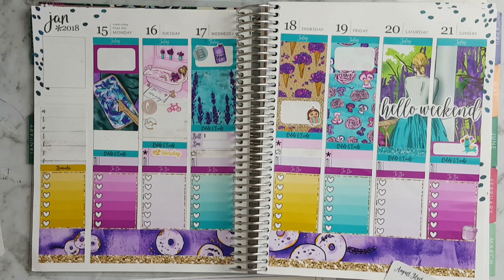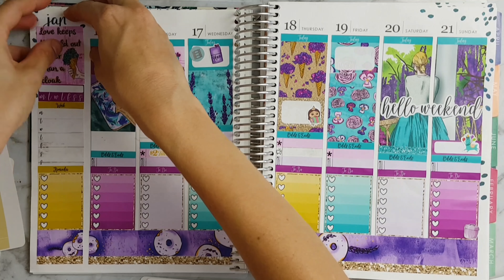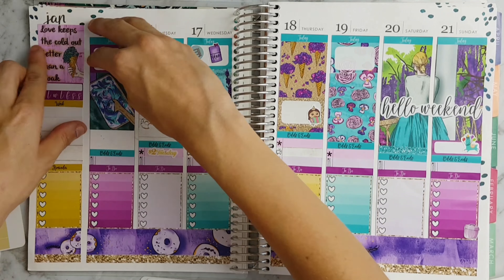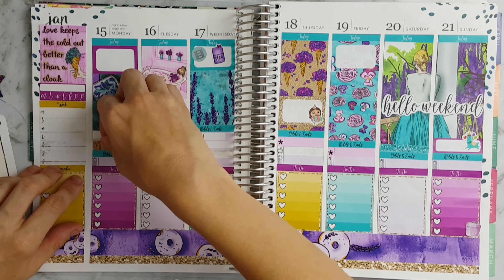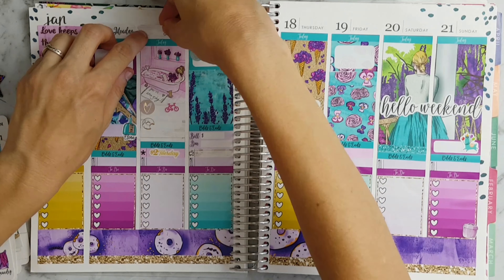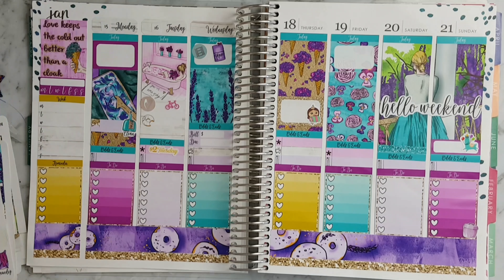Then I'm just moving on to my sidebar and if you'd like to see my travellers notebook flip through either here or on Insta stories just let me know in the comments. I'm just putting a label on Monday for cleaning and I'm just placing the date covers up the top.